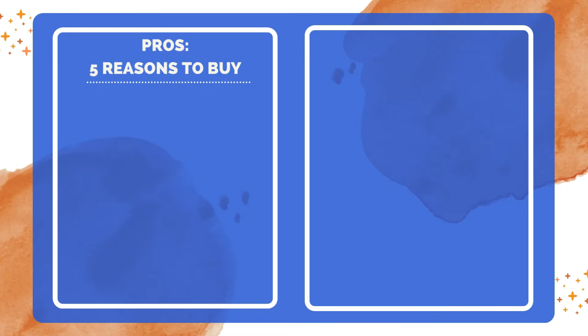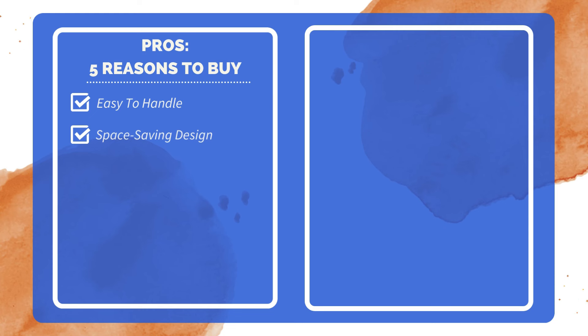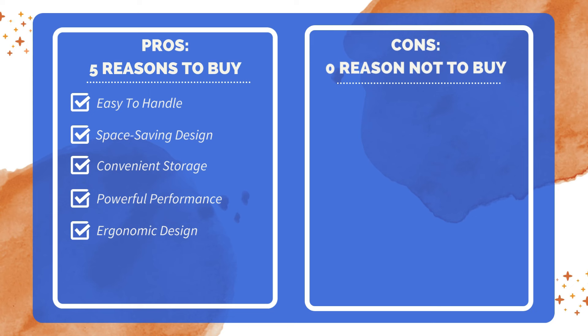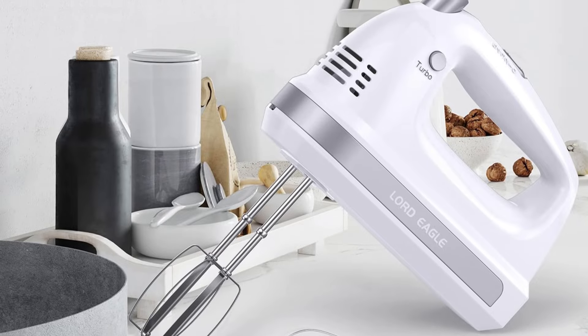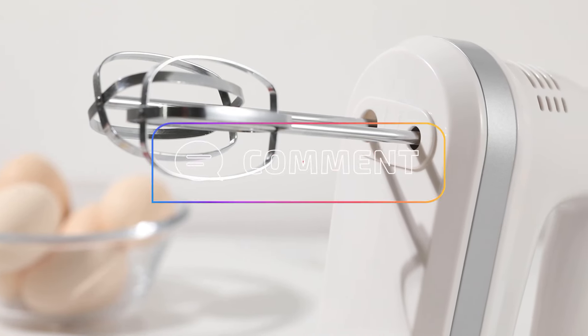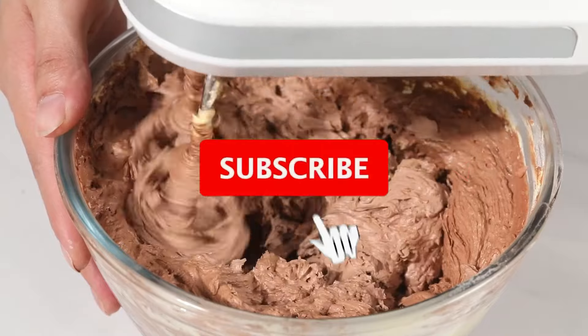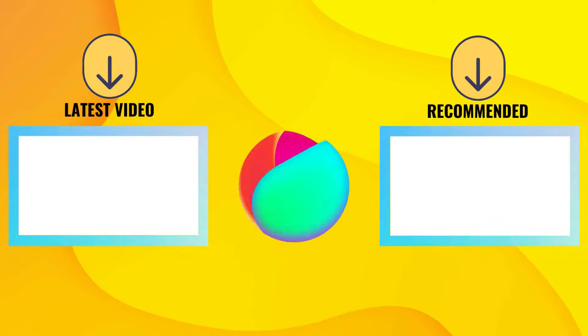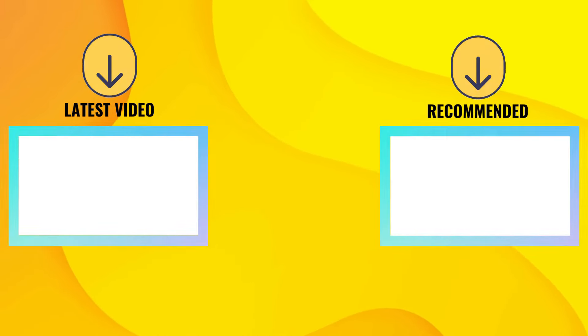Five reasons to buy: lightweight, making it easy to handle and use; compact in size and fits easily in a drawer or cabinet; self-contained storage with whisk stored in an attached container; strong enough to handle most mixing needs; comfortable handle for easy operation. Zero reasons not to buy — after thorough research, no significant drawbacks were found. So that's all about the 7 best hand mixers this year. If you think we have left out any valuable hand mixers, please leave a comment below. Don't forget to subscribe — we'll see you next time.